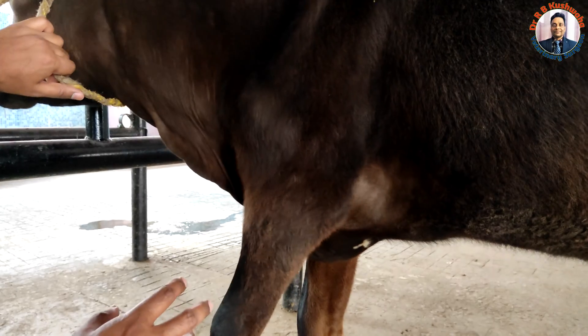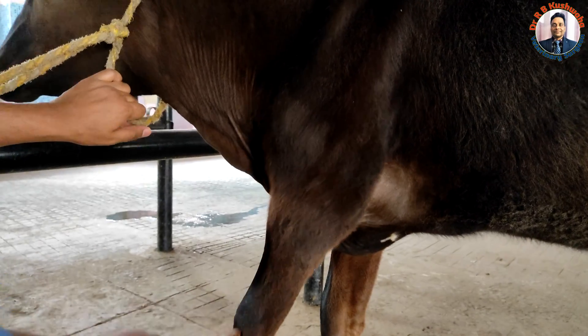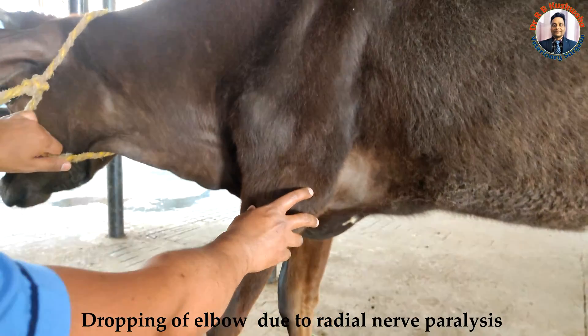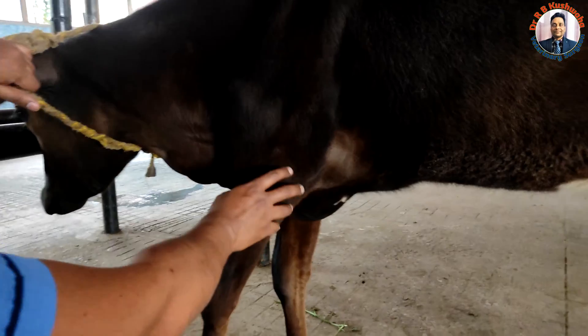Because of the paralysis of the radial nerve, which supplies the extensor muscles of the radius, the animal is not able to extend the limb. The elbow is dropped, and the limb appears longer compared to the contralateral limb. On radiograph, almost complete healing was observed.